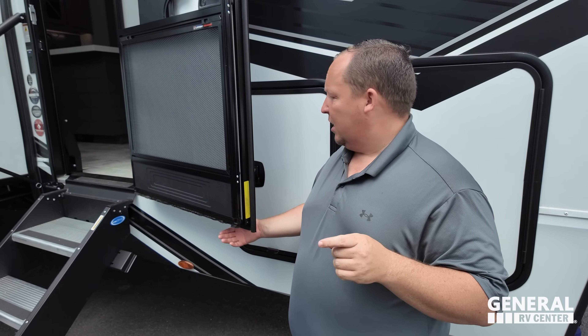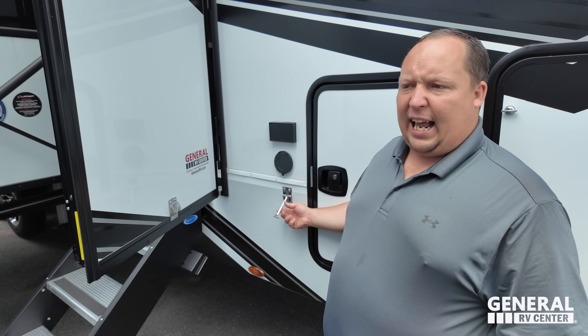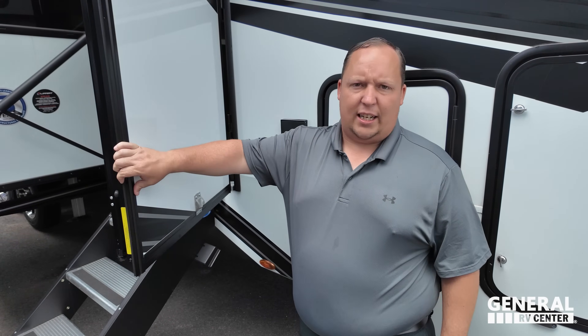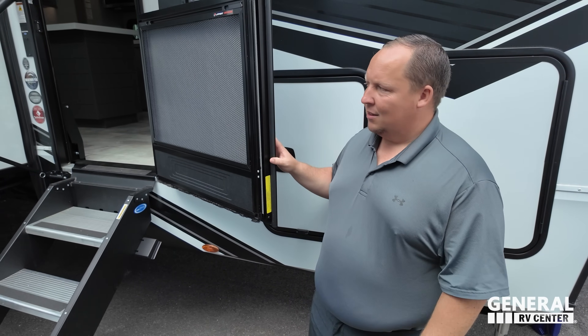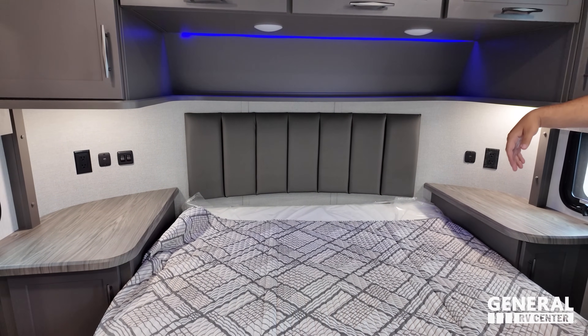Now for three dislikes. Dislike number one: the door latch hook — it hasn't been seen in years and is absolutely hated. It will rattle while driving, and you'll have to unhook it every time. A friction hinge, magnet, or similar solution would be much better. Dislike number two: the gap between the bed curve and the wall — your pillows and phone will fall down there. A straight panel with a small shelf on top would fix it.